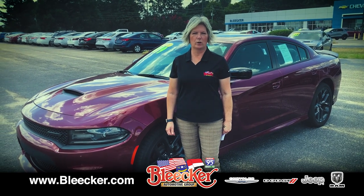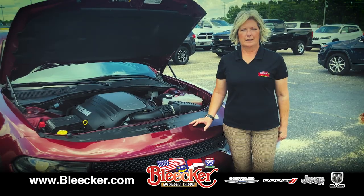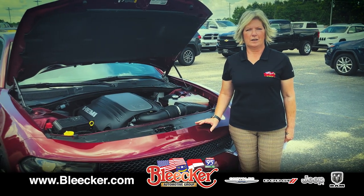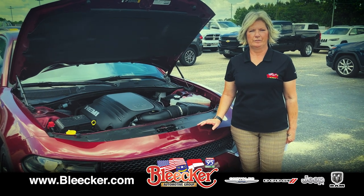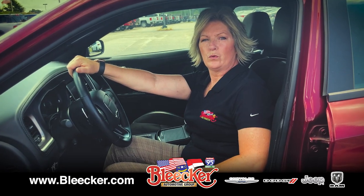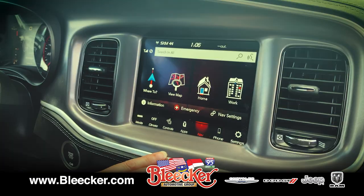This is our 2021 Dodge Charger R/T Plus. It's got a V8 engine and an eight-speed automatic transmission. It's got a power sunroof, heated front and rear seats, and a heated steering wheel.